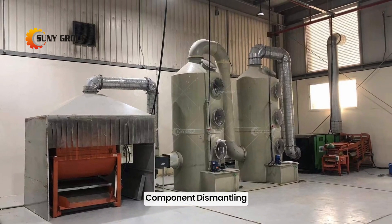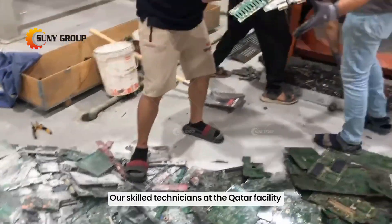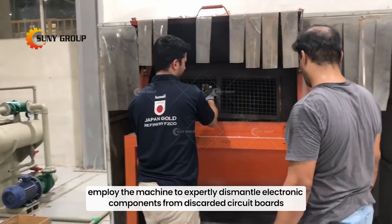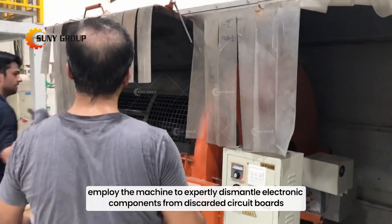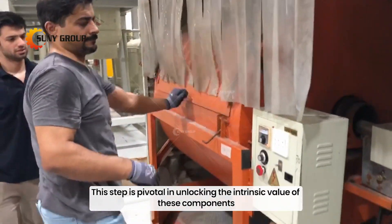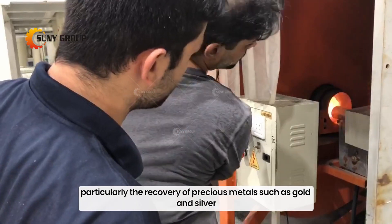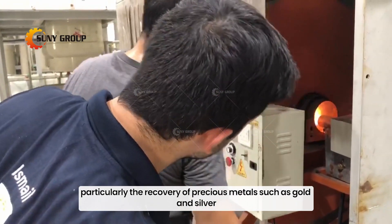Component Dismantling. Our skilled technicians at the Qatar facility employ the machine to expertly dismantle electronic components from discarded circuit boards. This step is pivotal in unlocking the intrinsic value of these components, particularly the recovery of precious metals, such as gold and silver.